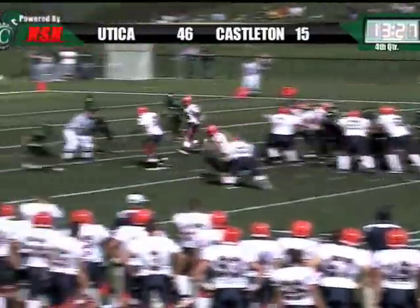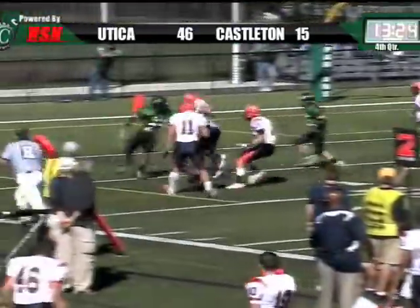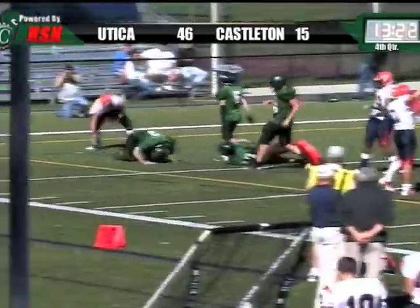Pociccio is wide to the right. They're going to go to Jones again. Here he goes. 15 to the 10 to the 5. Spins into the end zone. Touchdown.